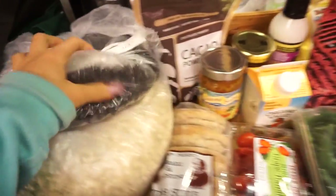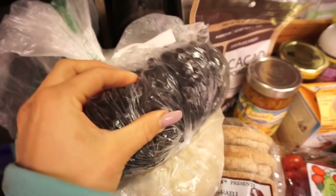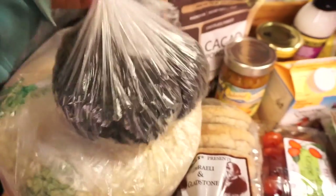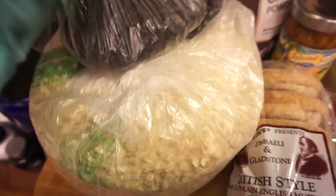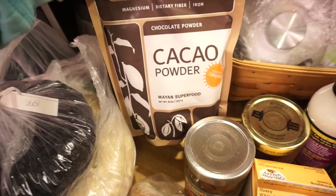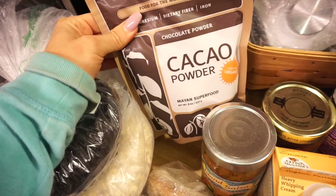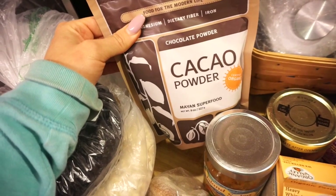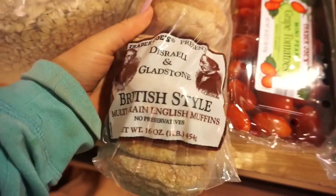Starting on this side of the counter — I went to Sprouts and got dried blueberries and a whole bag of oatmeal. I like their bulk bins so I can buy just what I need. I also got some cacao powder because I love cooking with it, especially making brownies from scratch.